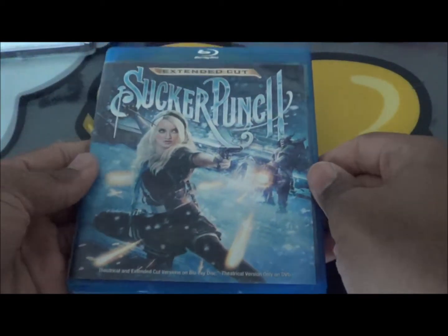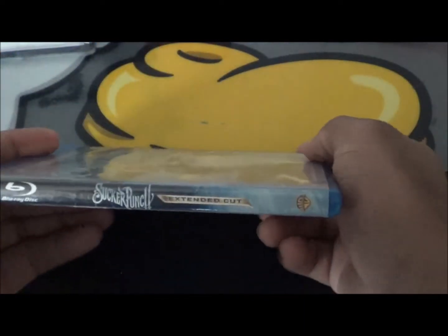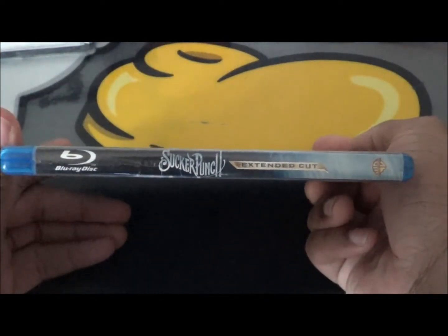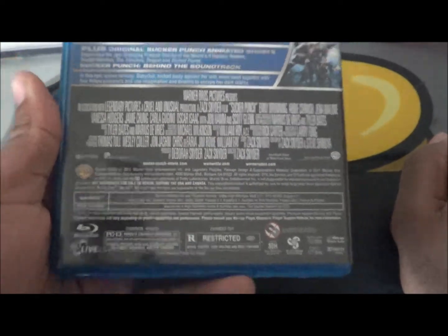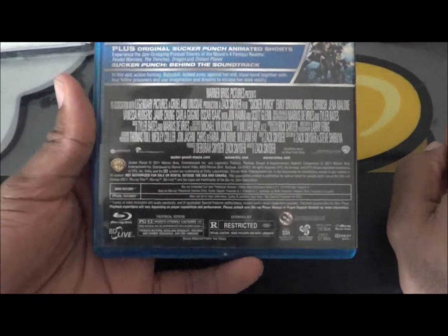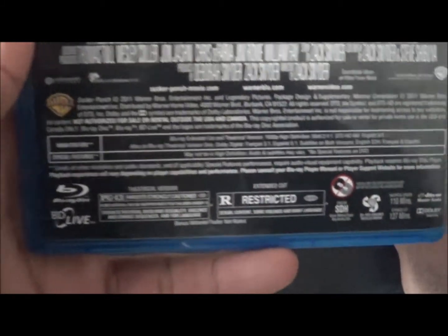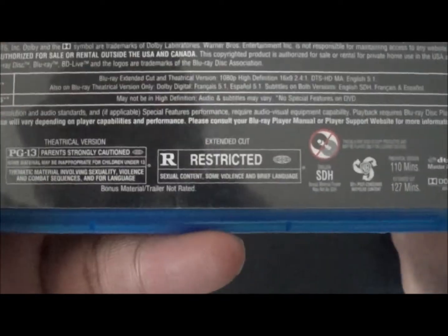Let's open her up, take her out — and it is Sucker Punch, yeah, the extended cut, as you can see. I think I gave this movie a three and a half out of five back in the day, which is equal to a C-plus, since I changed my rating scales.